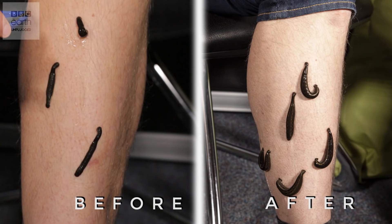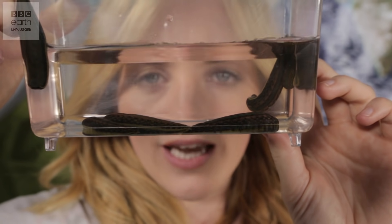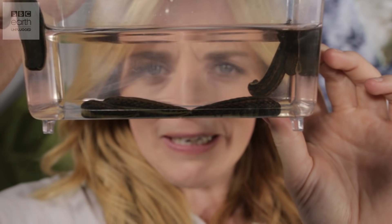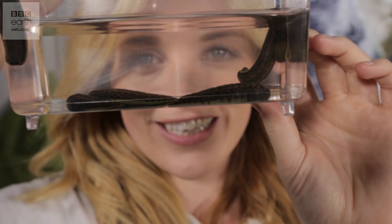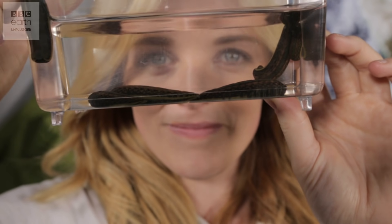These are so much bigger after feeding. For a full 45 minutes they're safe and full of tasty blood. I hope you enjoyed watching this — please share this with your friends and don't forget to subscribe to Earth Unplugged.